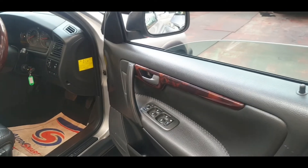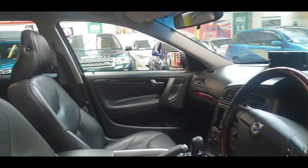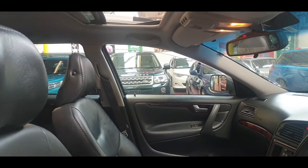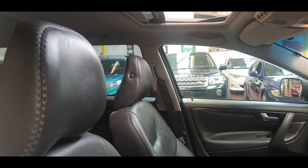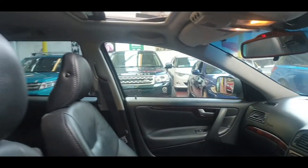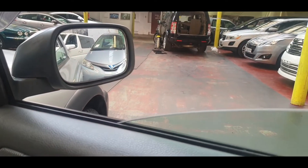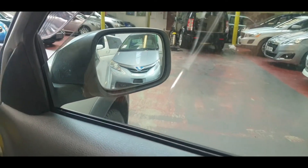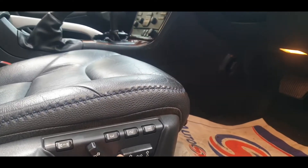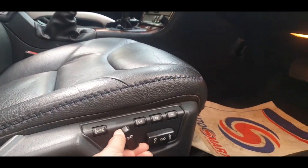All electric windows, folding electric mirrors — just going to quickly check the windows. Both driver and passenger have electric seats with three memory settings each.